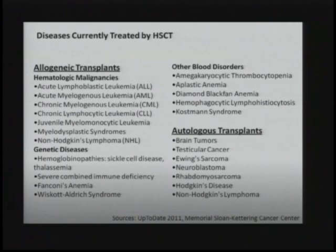This is a list of diseases and disorders currently treated with hematopoietic stem cell transplantation. Most commonly these include leukemias and lymphomas, but there are other diseases on this list — such as brain tumors and testicular cancer — that are treated with this therapy because radiation or chemotherapy approaches have damaged their hematopoietic system, which then needs to be renewed with donor cells.